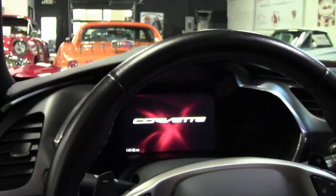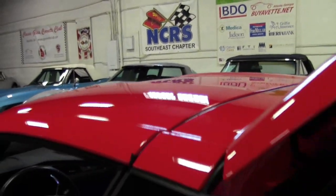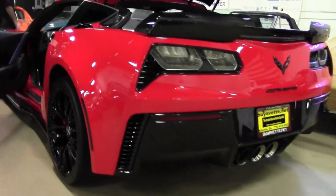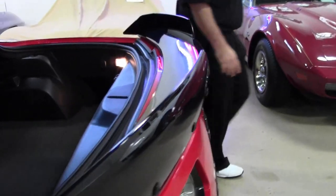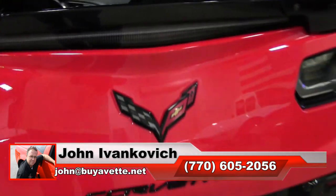Heated and cooled seats. Magnetic ride control. It is truly a stunning vehicle. The carbon flash for the mirrors, paint on the car is in excellent shape. Truly a supercar.